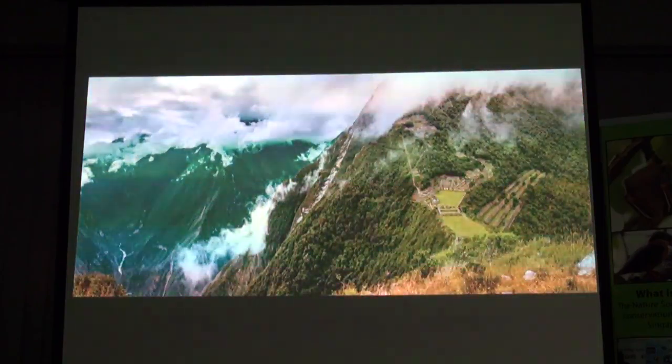Here we go — here's about eight or nine days to get your foot in.